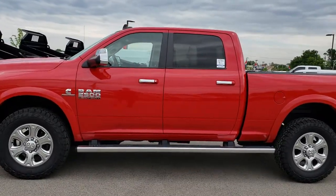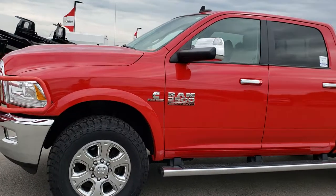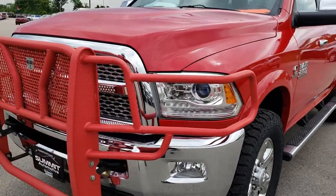This is stock number AT2B. We are here at Summit Automotive in Fond du Lac, Wisconsin — your new and used Heavy Duty Truck Headquarters. Remember, we are the guys with the trucks on 41.